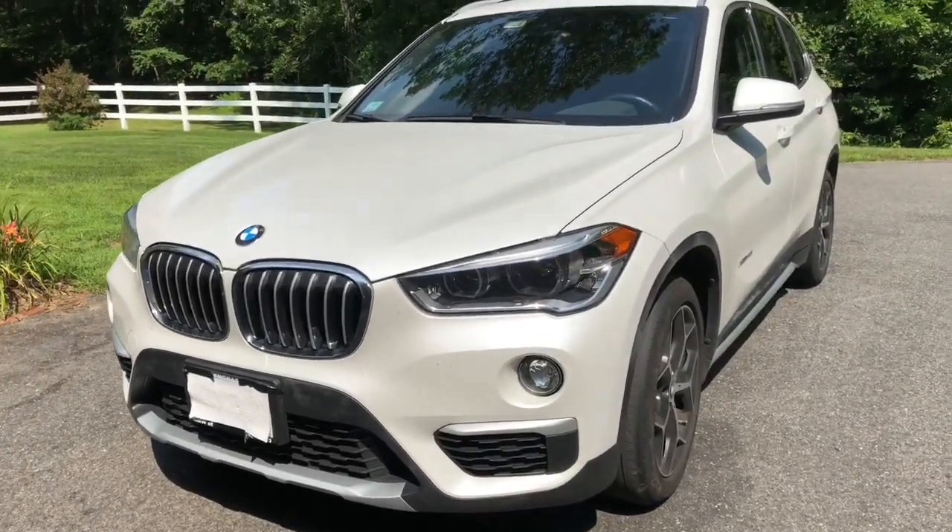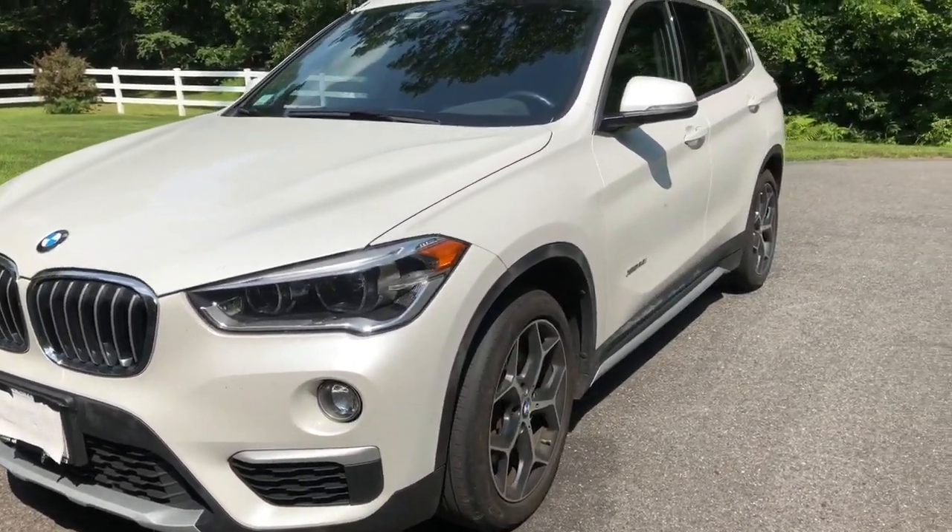Hey everybody, how's it going? Today we're going to be reviewing a 2016 BMW X1 with 39,000 miles on it.